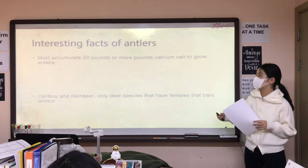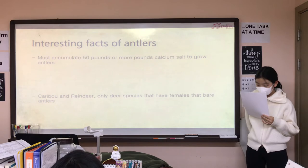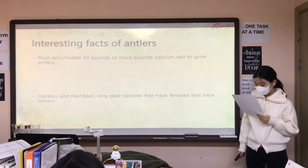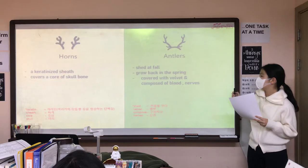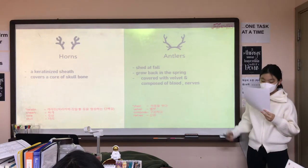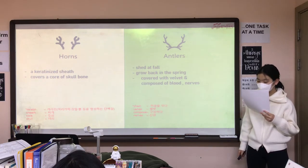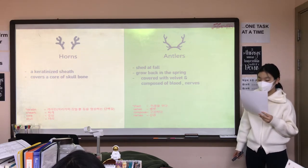Interesting facts about antlers. Antlers must accumulate 50 pounds or more of calcium salt to grow. Antlers are shed in fall and they grow back in the spring. When they grow back, they are covered with velvet and composed of blood vessels and nerves.